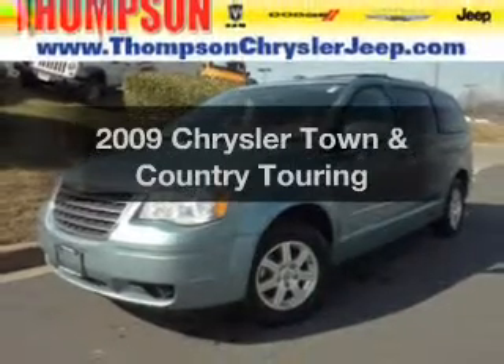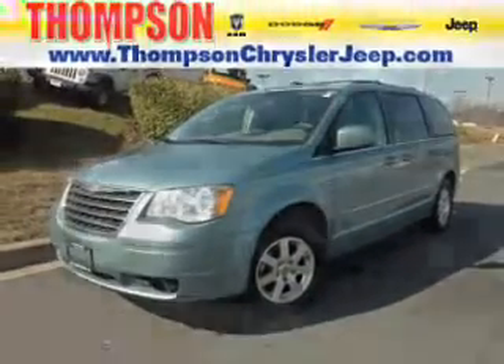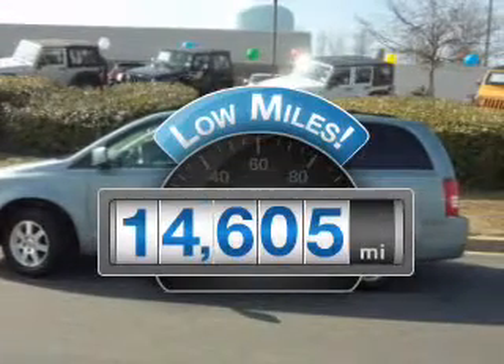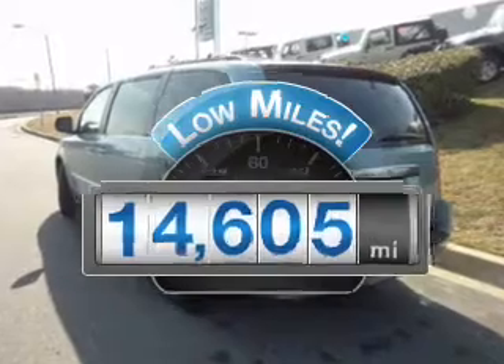Introducing the 2009 Chrysler Town & Country. If you're looking for an automobile with great attributes, look no further. Get more for your money with this vehicle that features low mileage and dependability.